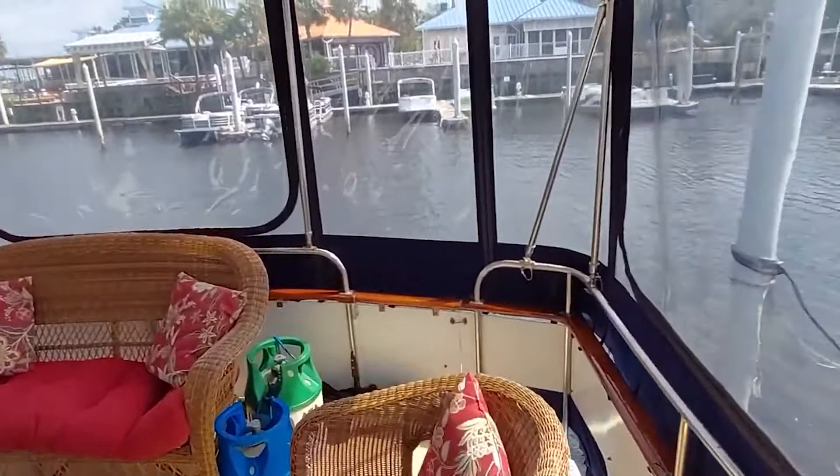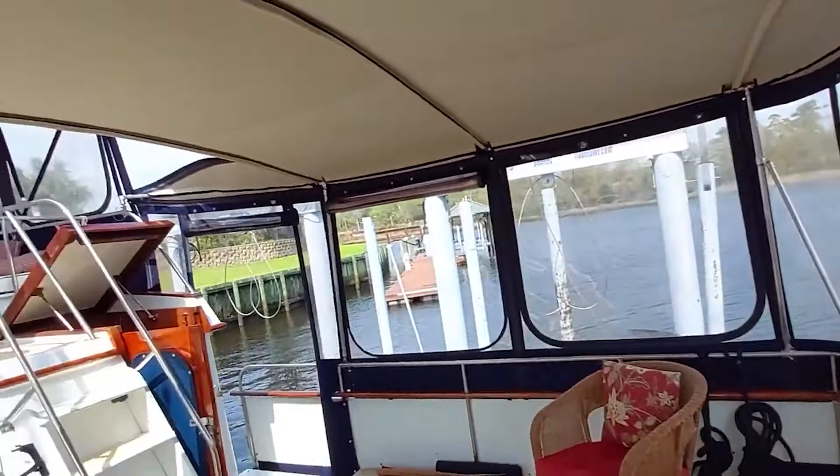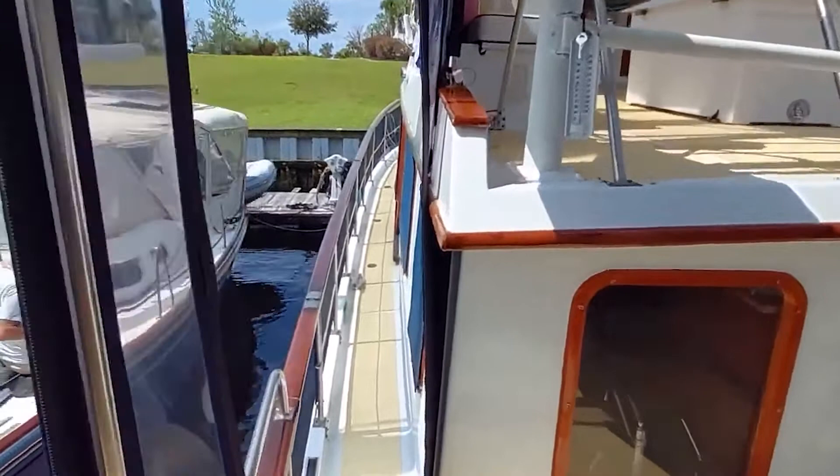The nice wicker furniture conveys. There's also a gate that allows you to go down the stern to the swim platform and where the skiff is kept. From the sun deck we can go forward down the side decks to the bow.